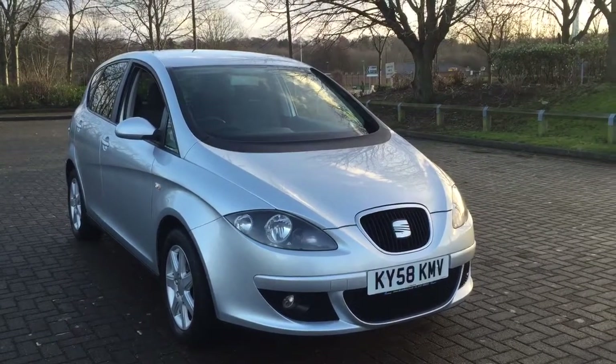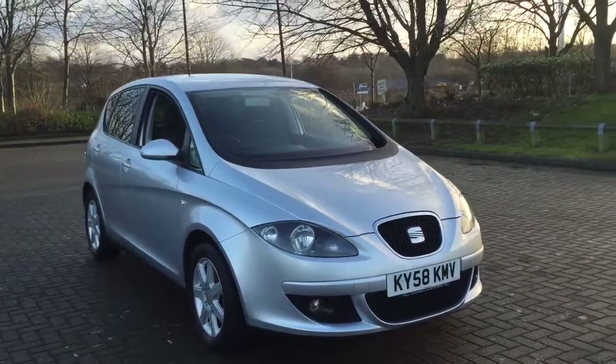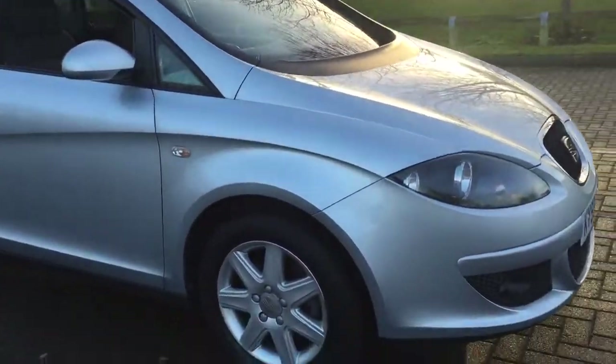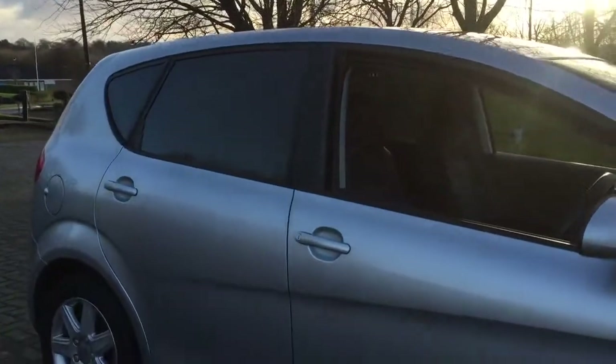Here we have the 2018 SEAT Altea 1.9 TDI SE 5 door, finished in reflex silver metallic. The car features 16 inch alloy wheels and factory fit privacy glass.